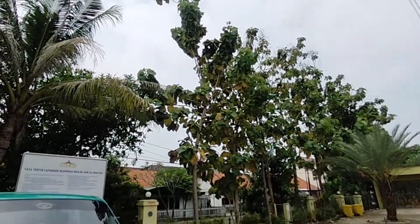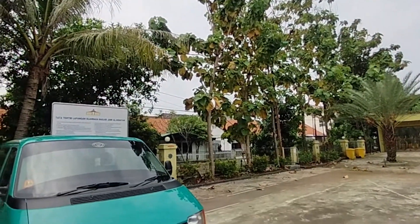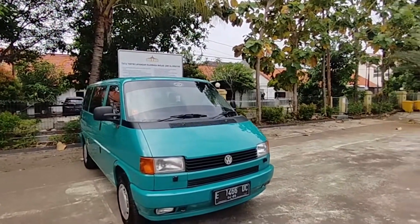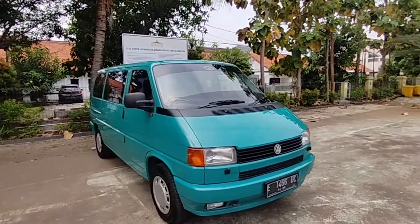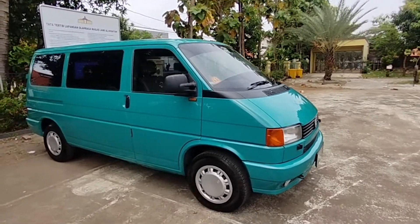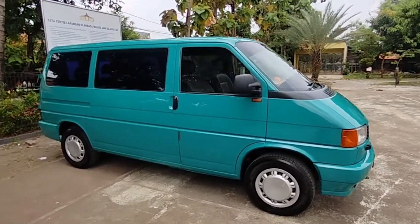Oke, selamat datang di Kandang Mobil ya buat teman-teman. Semoga selalu disehatkan ya, dilancarkan rezekinya, diberi kemudahan oleh Allah SWT.